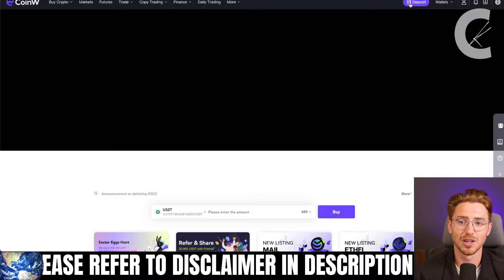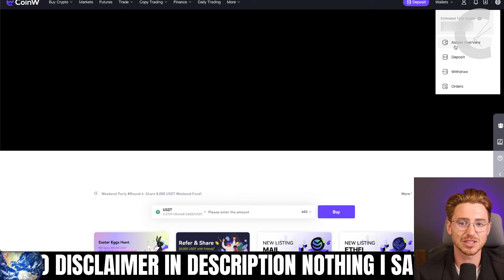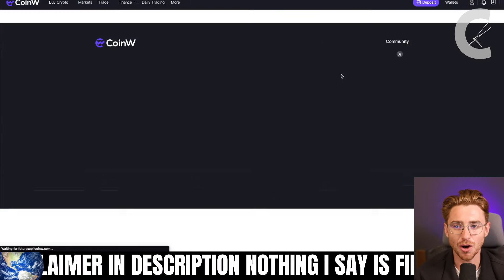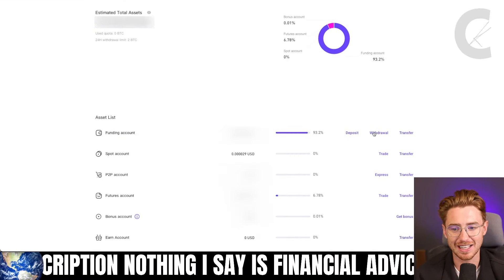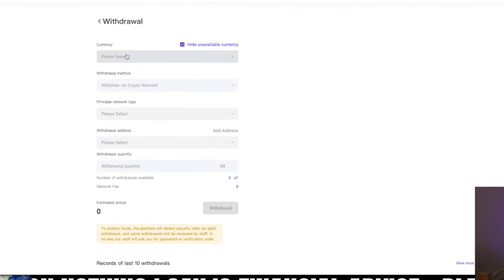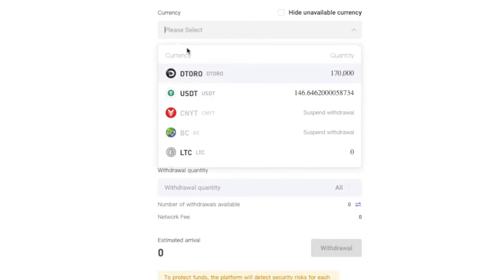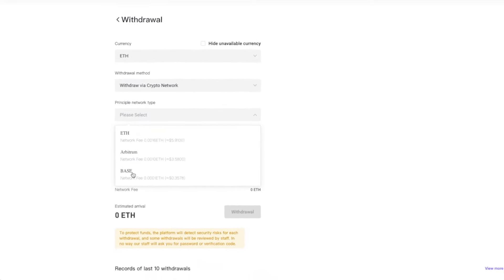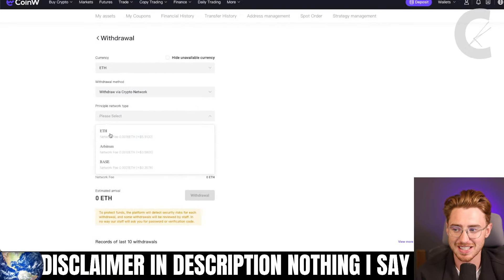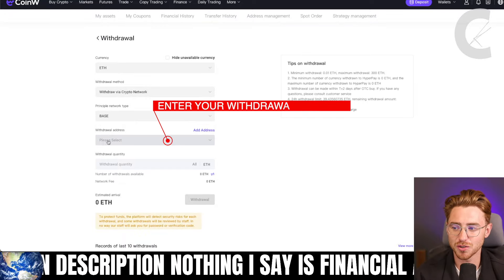On CoinW, deposit crypto or buy crypto directly. Once you've done that, go to your assets overview, head to your funding account, and hit withdrawal. Hit currency, put in Ethereum (ETH), then withdraw via crypto network. Select the base chain — make sure not to select Ethereum or Arbitrum, but base. Then put in your withdrawal address.